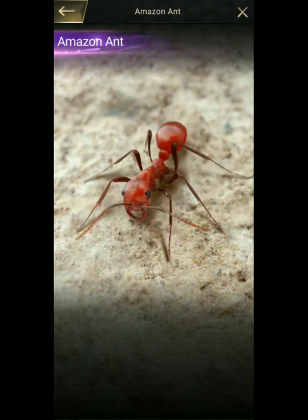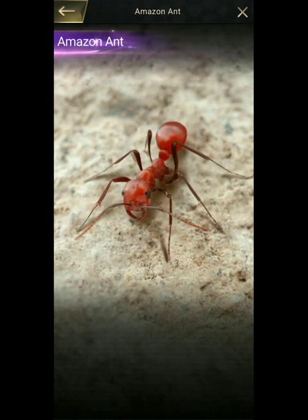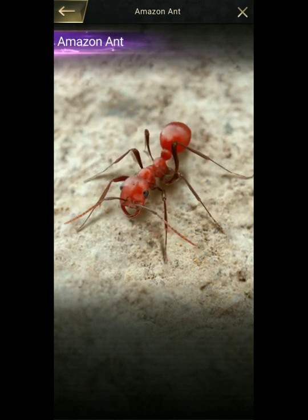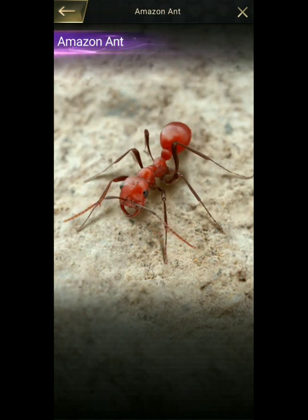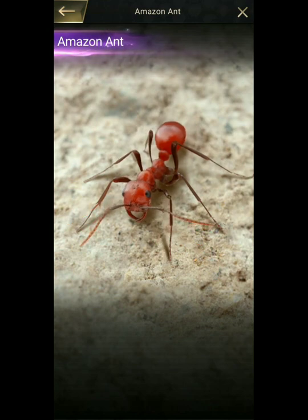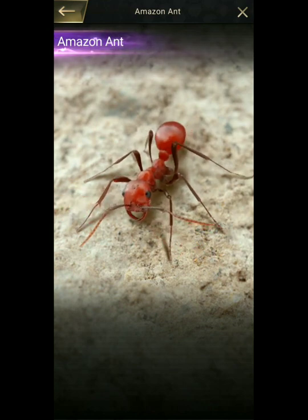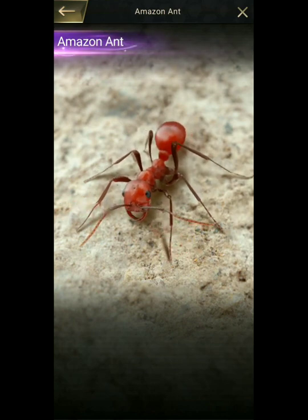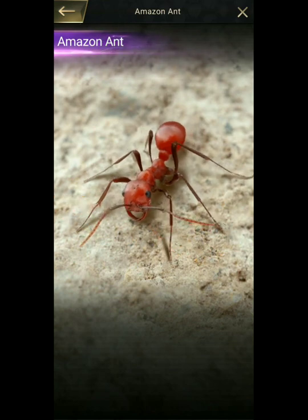A newly mated female is unable to found a new colony unaided because she is not able to feed herself or care for her first brood. Instead, she enters the nest of another species of ants. She may join a column of raiding ants and use the panic and confusion surrounding their attack on the target colony to infiltrate the nest. She emits a secretion from the Dufour's gland on her abdomen — named after its discoverer, Léon Jean Marie Dufour — which includes a pheromone that subdues the attacked ants and makes them less aggressive.